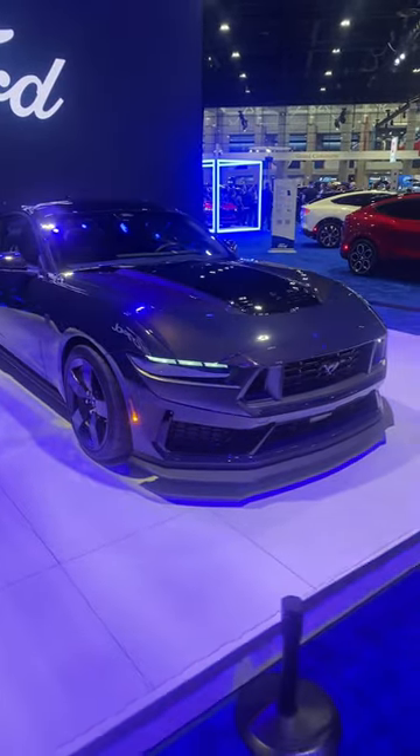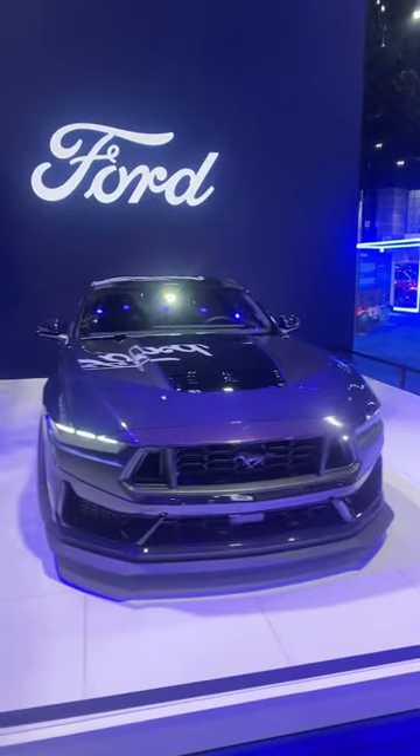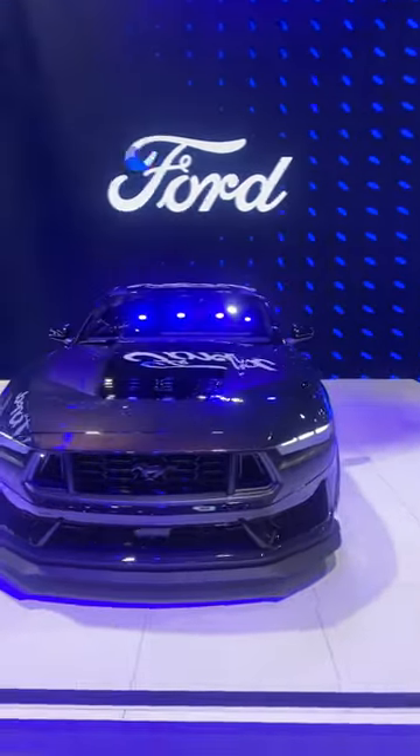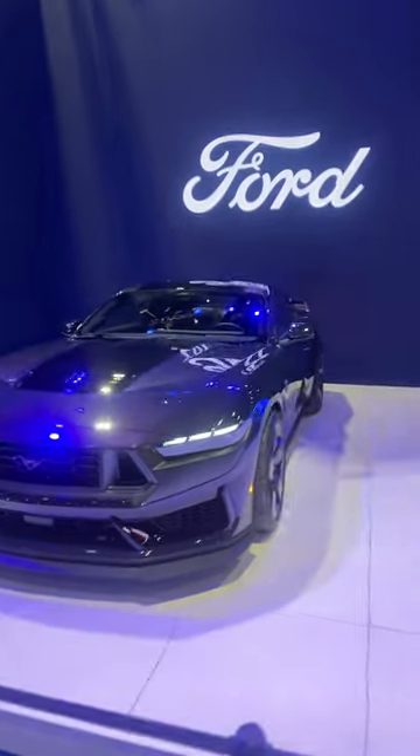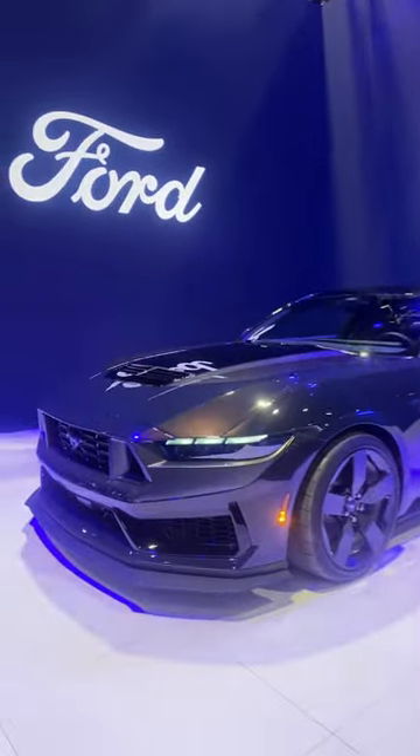Hello everybody, today I'm at the Chicago Auto Show taking a look at this 2024 Mustang Dark Horse. Unfortunately, I won't be able to get up close to the vehicle because there is this barricade right here, but I just wanted to give you guys a quick little short view of the vehicle.